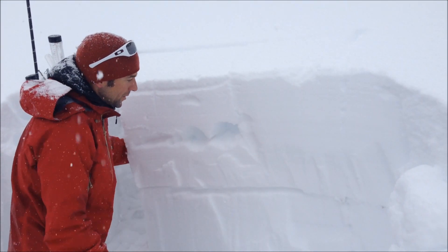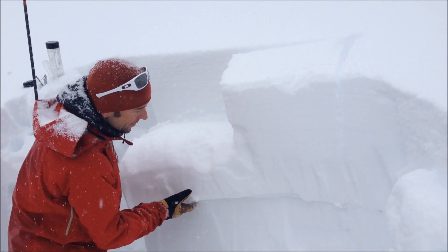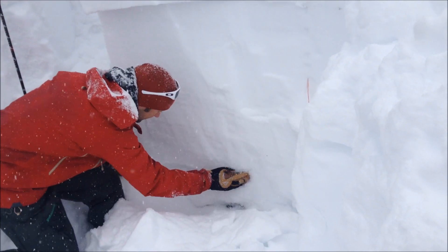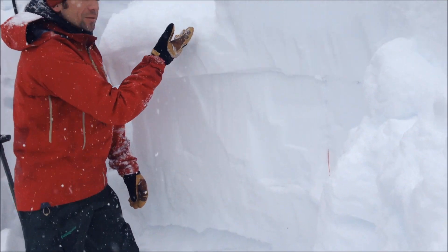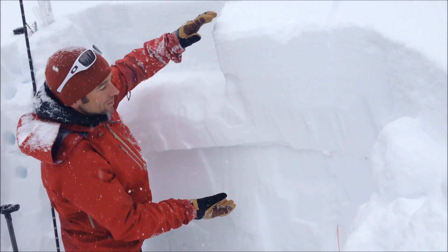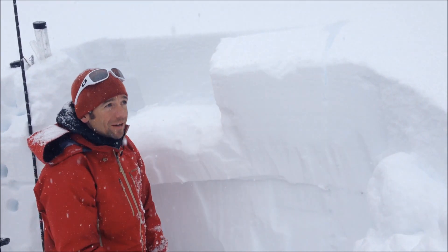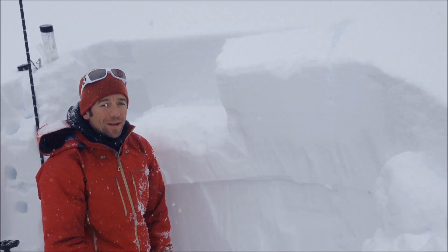We just did a stability test and got this column to propagate on that layer. We also have our standard depth hoar at the ground, so we have multiple layers creating instability in the snowpack right now. The primary concern is the top two feet of the snowpack, and we're going to see unstable conditions in the upper layers for at least the next few days.